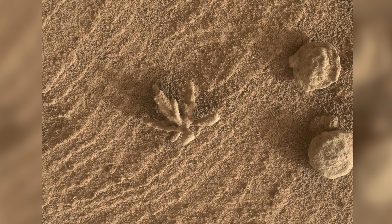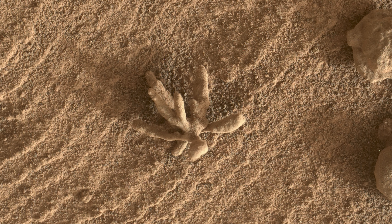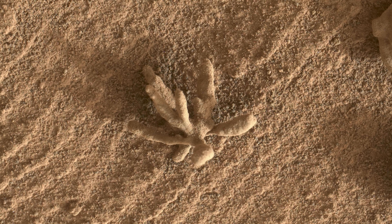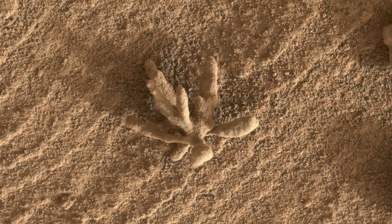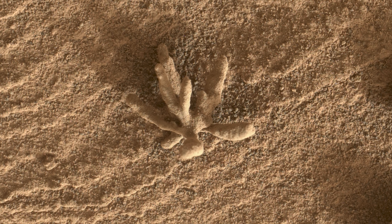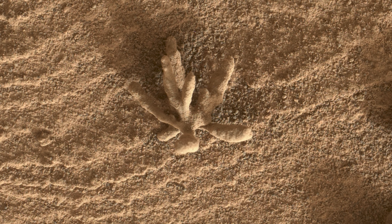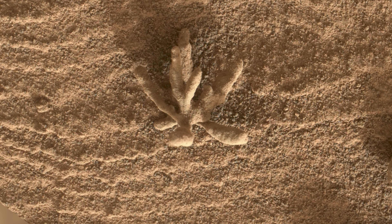This strange object is smaller than a coin and is covered by a thick layer of Martian dust. At first glance it looks like a plant. However, NASA believes this to simply be a cluster of mineral veins left over after the host rock completely eroded. We don't often see formations like this on Earth due to the higher gravity and denser atmosphere.